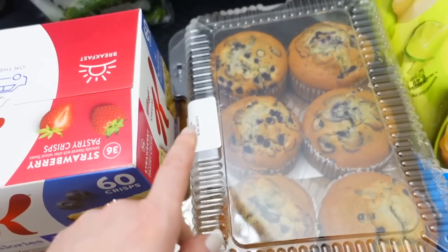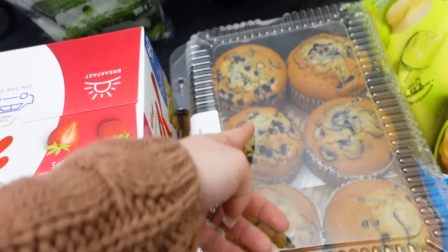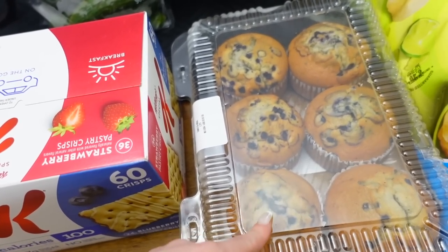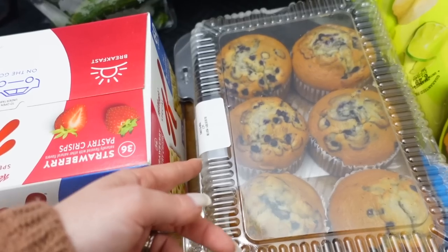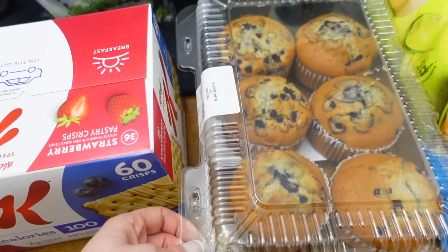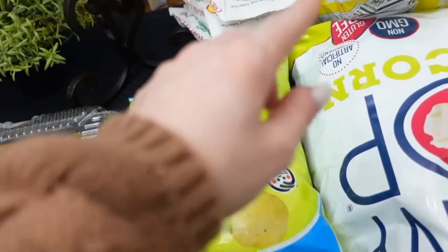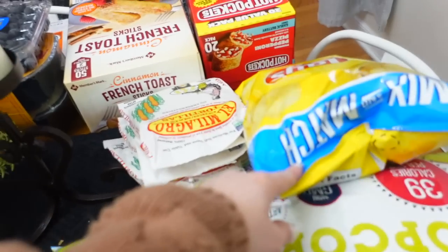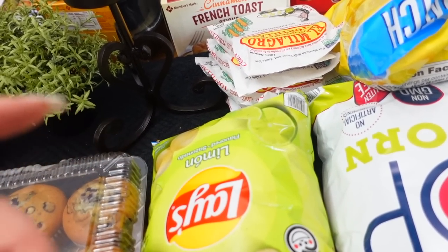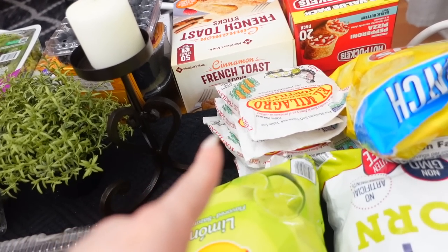I got some blueberry muffins — just to have, the kids can have for breakfast in the morning. What we end up doing is usually just splitting them, and I could have one walking out to the gym — I can cut one in half and use it as a pre-workout snack for myself. And then I got some chips — I got the lemon chips and some Lay's. We're having some family over for Three Kings Day so I want to have some snacks. Leo likes the popcorn, and we also got the tortillas as well.